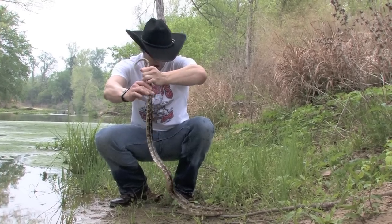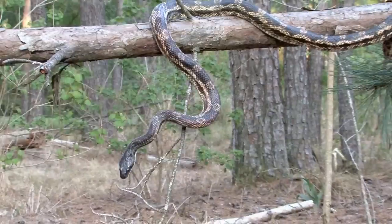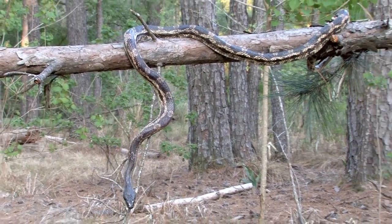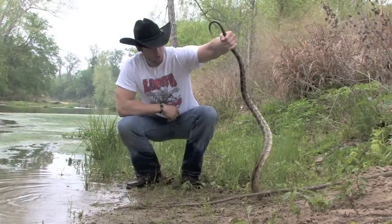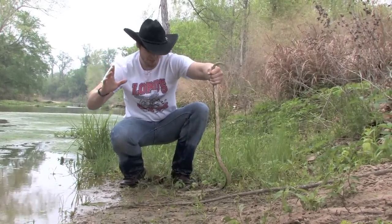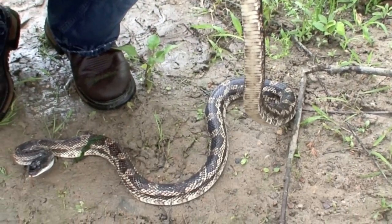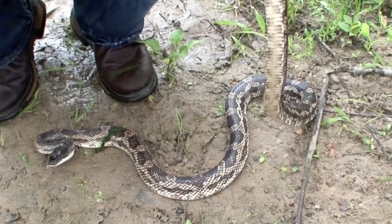He seems real healthy and like he's eating well. You will commonly find these guys around your house and around trees, sometimes climbing up the bricks of your house because they're amazing climbers. They have belly scales that are very ribbed and lined and pretty much perfectly designed for climbing — they can grip almost any surface and go vertically on almost anything.